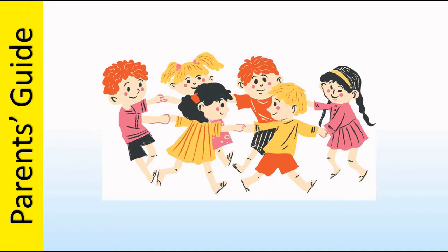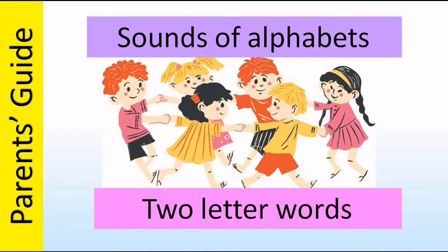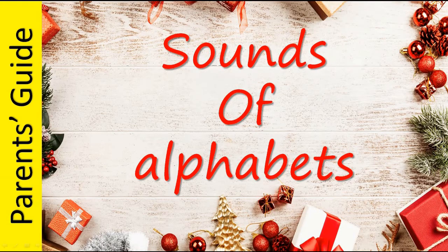Hello and welcome to Parent's Guide. In this video, we are going to see the phonic sounds of alphabets and two little words. The phonic sounds of alphabets are: